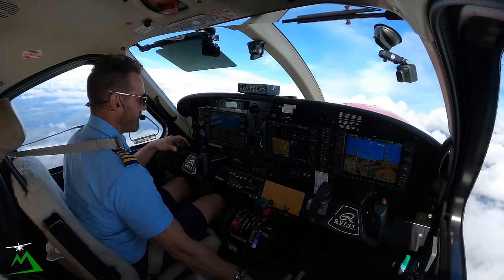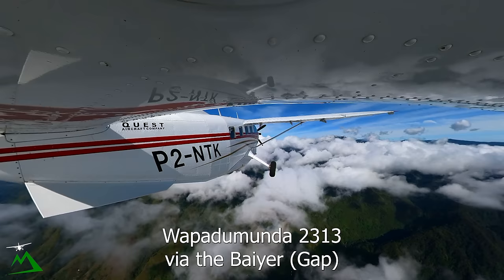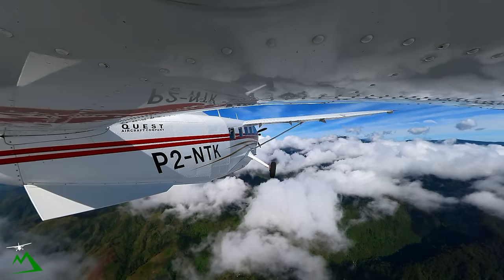Traffic: Kilo Sierra Victor, ATR, mostly for Wapenamanda via Hagen. Estimate overhead Hagen 2303, will be on descent from 20,000, Wapenamanda 2313 via the bar. Copy traffic, Kilo Sierra Victor, November Tango Kilo.